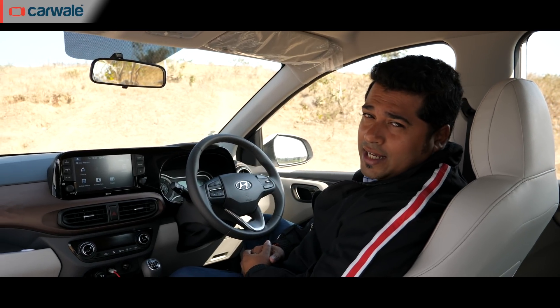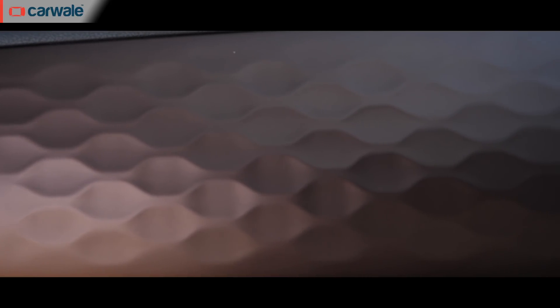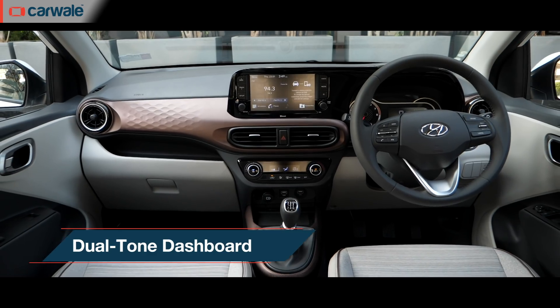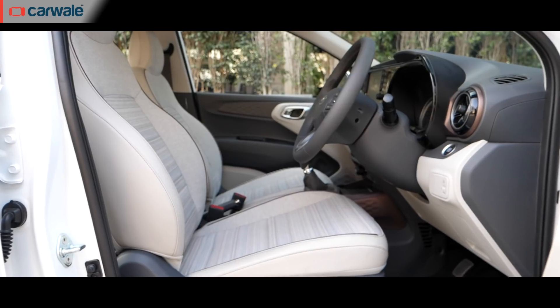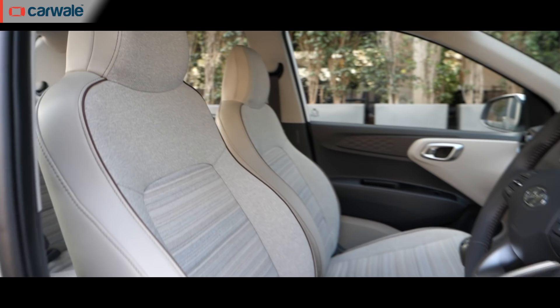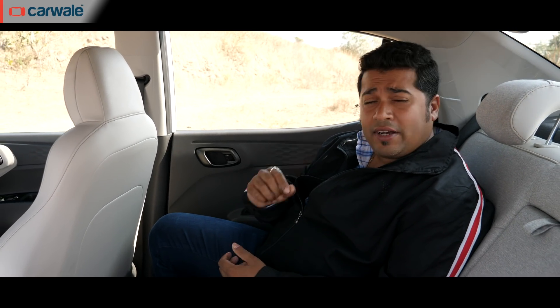Getting to the interiors, the dashboard layout remains identical to the Grand i10 Neos, and we like how this dimpled effect looks and feels. You get dual-tone colors, and we particularly like how the infotainment system merges with the instrument binnacle. The driving seats are pretty comfortable and it's easy to find a comfortable driving position.